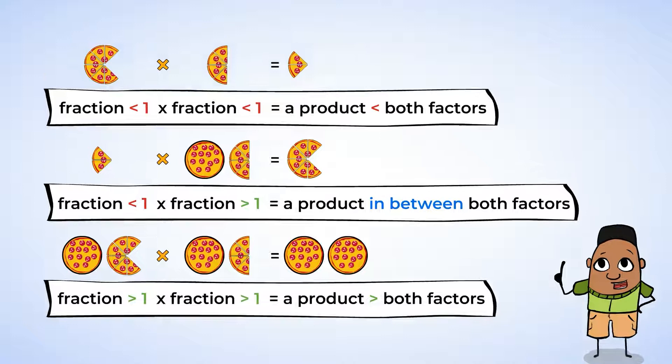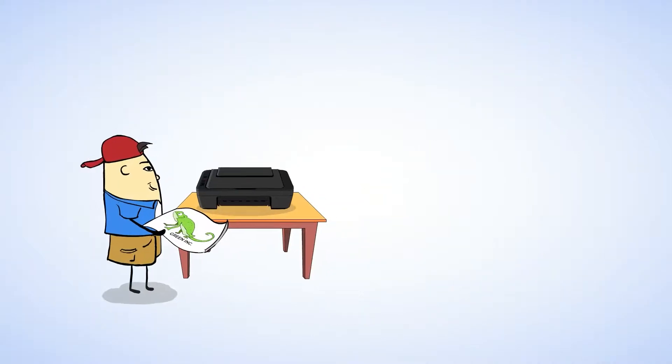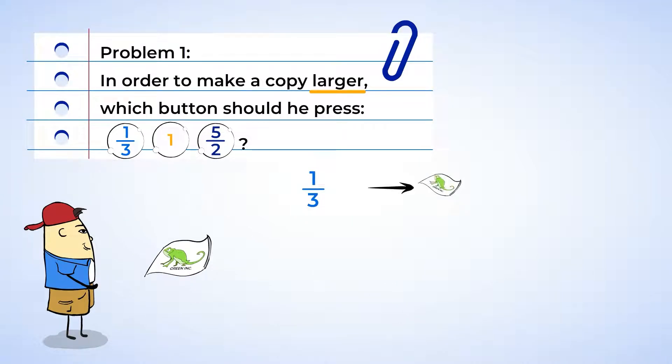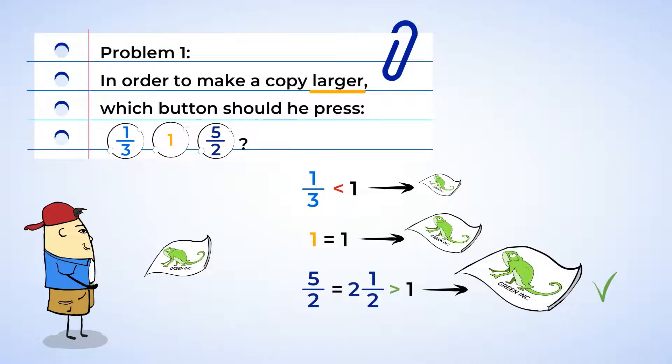I love finding new math rules! There's a line at the copier — I wonder what's taking so long. Maybe we can help. Chen is trying to make an enlarged copy of a logo that he designed, but he isn't sure which button to push to make the copy larger. Should he press the button labeled one-third, one, or five-halves? Well, Chen wants the picture to be larger. If he uses the button labeled one-third, the picture is going to get smaller, because one-third is less than one and will create a smaller product. The button labeled one will keep the image the same size. But five-halves is equal to two and one-half, which is greater than one, so his picture will be larger. Go ahead and press the five-halves button, Chen.